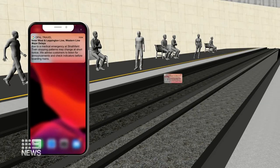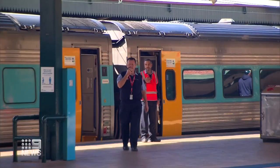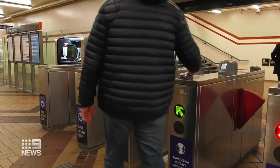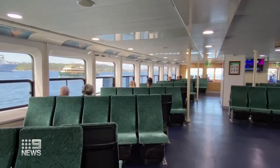The app can also push out notifications about delays on your usual service. At the moment, it's only available on trains and metros, but will eventually be rolled out to buses, ferries and light rail.